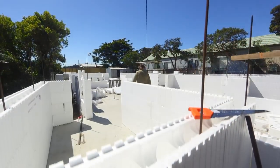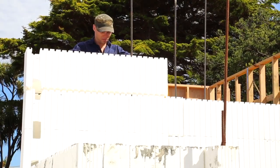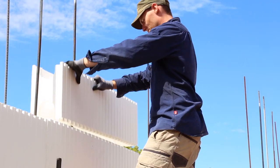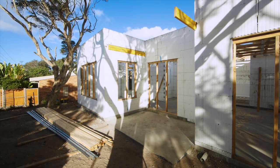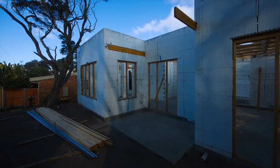Building out of polystyrene saves energy costs through the inherent values of retaining heating and cooling. Polystyrene works like a thermos effect — it retains for long periods of time what you put into it, whether it be heating or cooling.